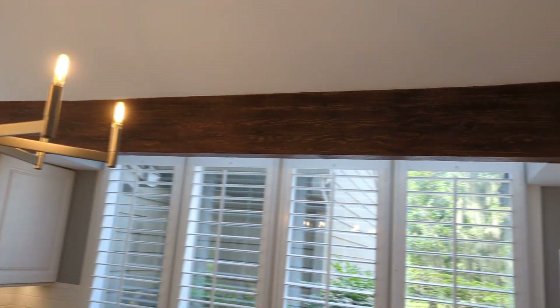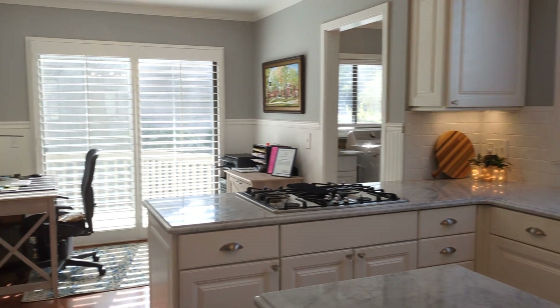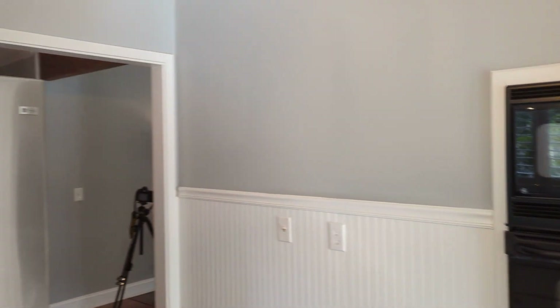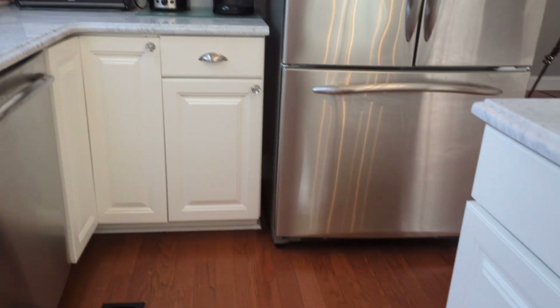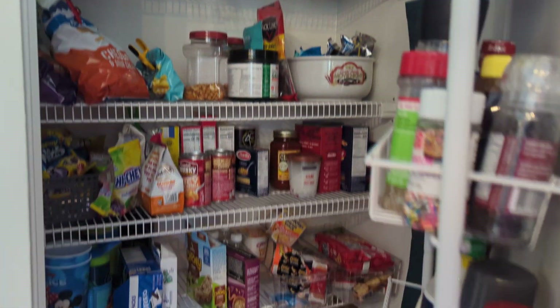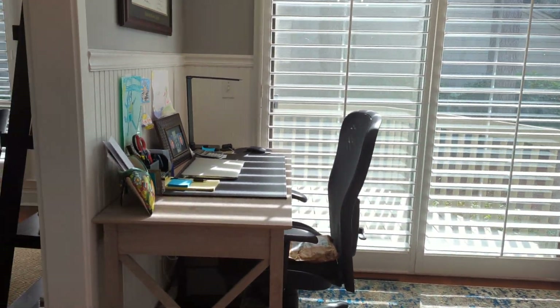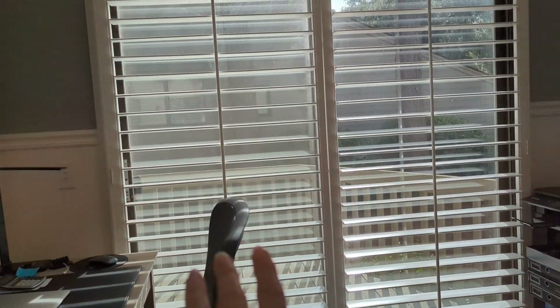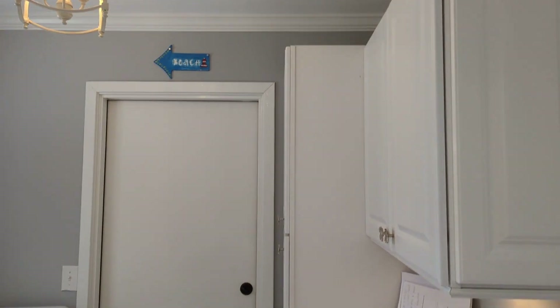They've done some cool things with the beams here — beautiful countertops, a little center island, plantation shutters, gas cooktop, and a microwave. It's not huge but it's nicely done. There's a pantry here they've set up as an office space, which is pretty clever, or it could be a little breakfast area. It does go out onto a deck. They've also updated the laundry.